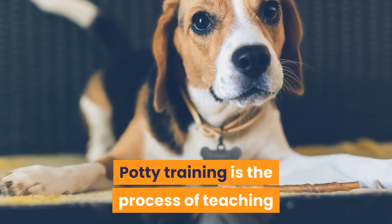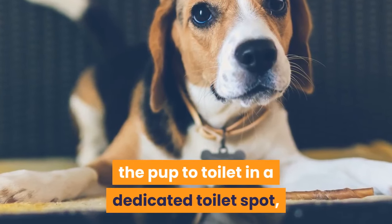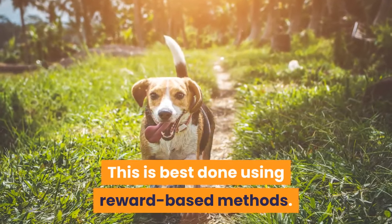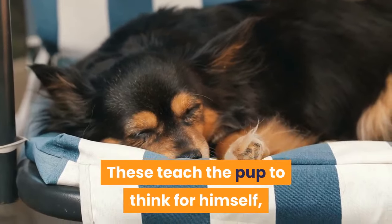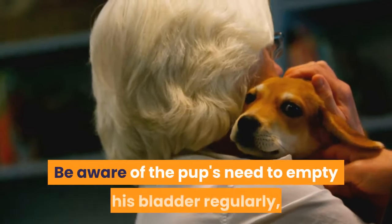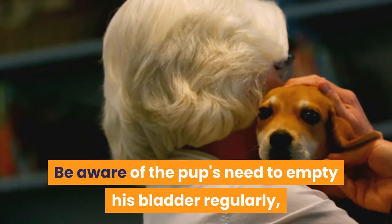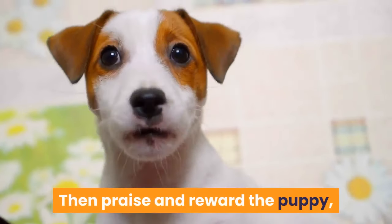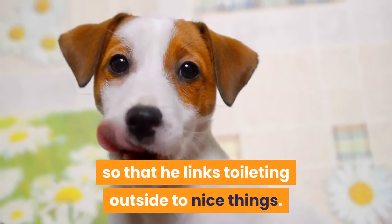Potty training is the process of teaching the pup to toilet in a dedicated toilet spot, rather than soiling the house. This is best done using reward-based methods. These teach the pup to think for himself, to work out what he has to do to get a reward. Be aware of the pup's need to empty his bladder regularly, and give him plenty of opportunity to visit the right spot. Then praise and reward the puppy so that he links toileting outside to nice things.